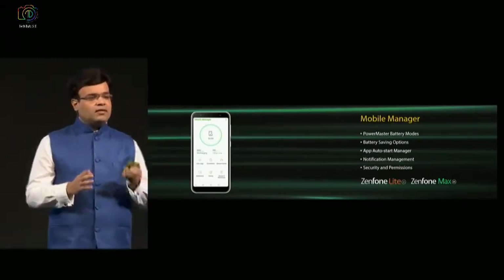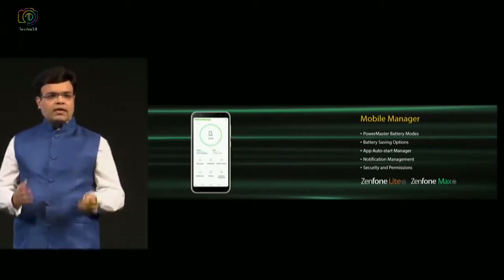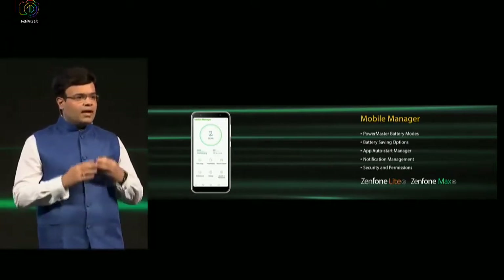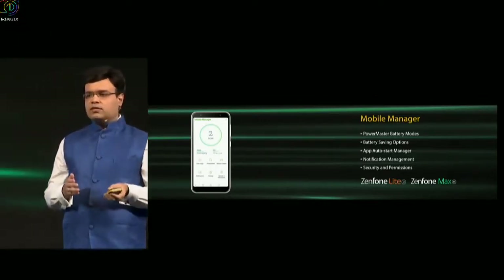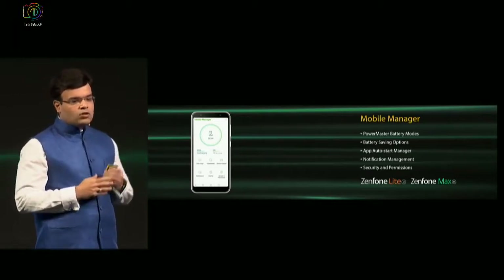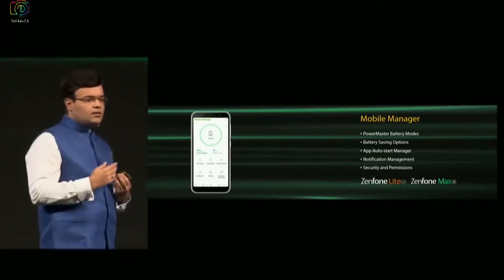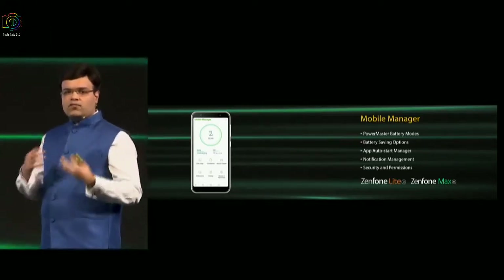To bring in efficiency in terms of RAM management, because these are mass smartphones, we built in an application called Mobile Manager. Mobile Manager is a native application provided by ASUS. What it helps the consumer do is actually optimize how the phone needs to function as per his requirements. There's a PowerMaster solution which allows the consumer to select different kinds of battery modes — you want performance, you want normal, you want battery savings, you can decide for yourself. You've also got control on app management, which means you can actually decide which app should auto-start in the background, which app should be allowed to give you notifications and which should not. All this enables smooth functioning of the phone and extra power because of software optimization.